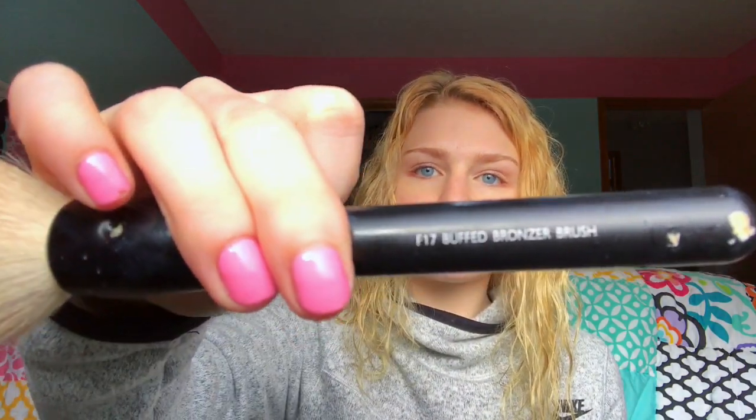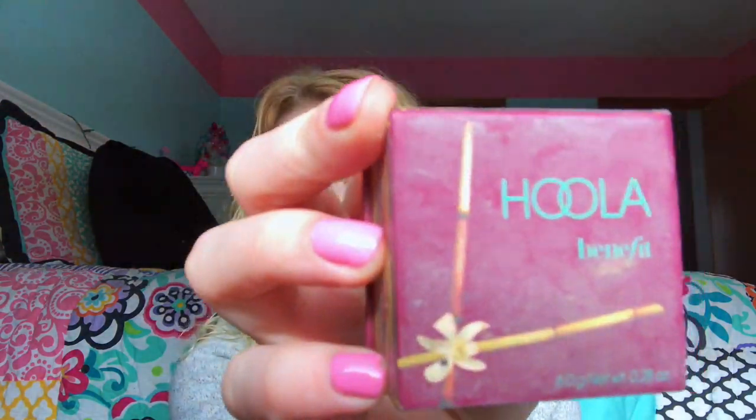Next I'm using my Maybelline Fit Me Powder in color 110. I just use this to set overall using my powder brush. If I'm not wearing foundation I'll do this all over, but when I do wear foundation I usually just do it under my eyes and anywhere that I put concealer, and then just a little bit all over the rest. There you can see — my skin is now no longer red.